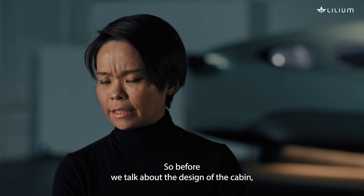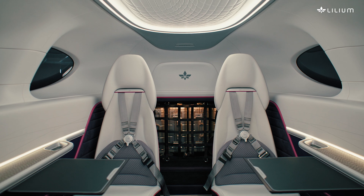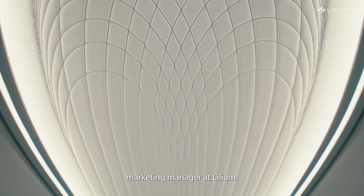So before we talk about the design of the cabin, I think we have to talk about what we're designing for. Hi, I'm Sharon Chung and I'm a product marketing manager at Lilium.